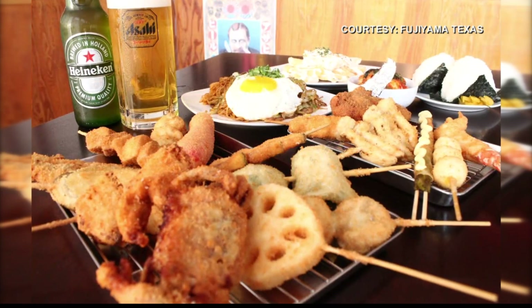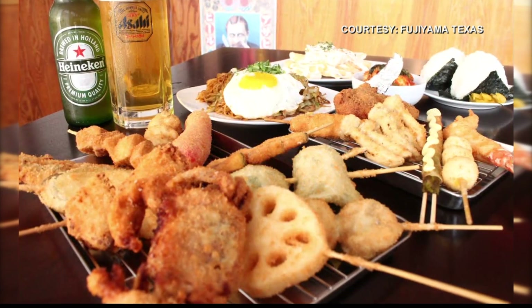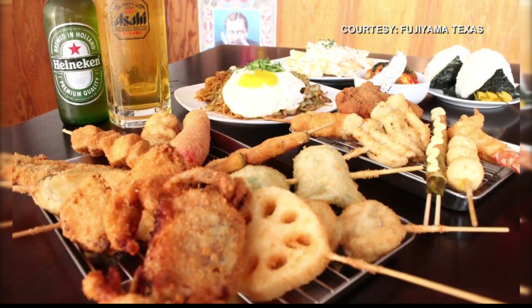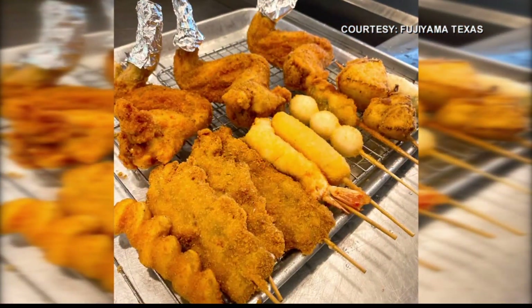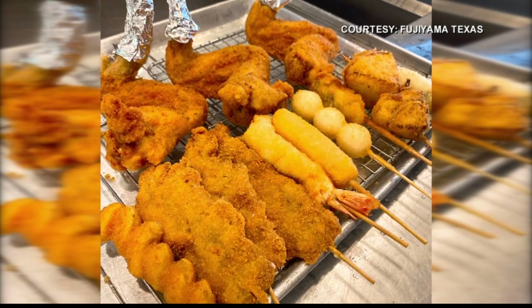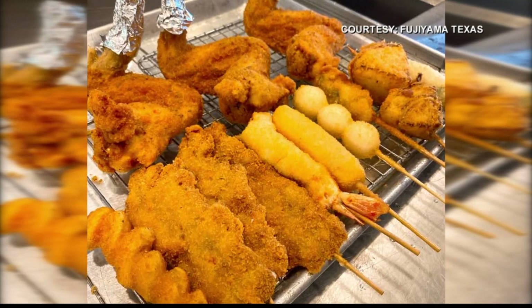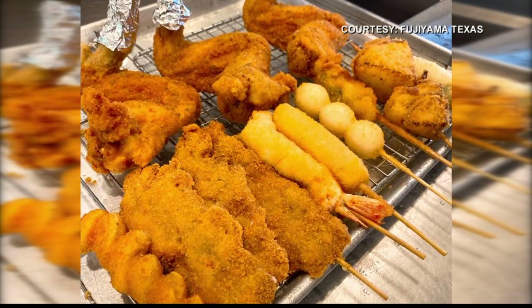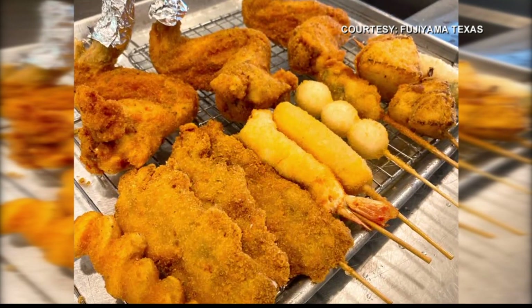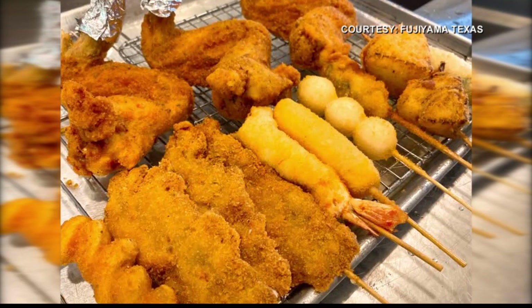We're looking at some pictures right now — it looks delicious. If you guys have never been, I actually love this spot. When you go, it feels like you're transported into Japan. It feels very awesome, just totally like you're in another country. That's something you guys have really brought to the table here. What are some of the things people can experience when they get takeout or come in to the restaurant?